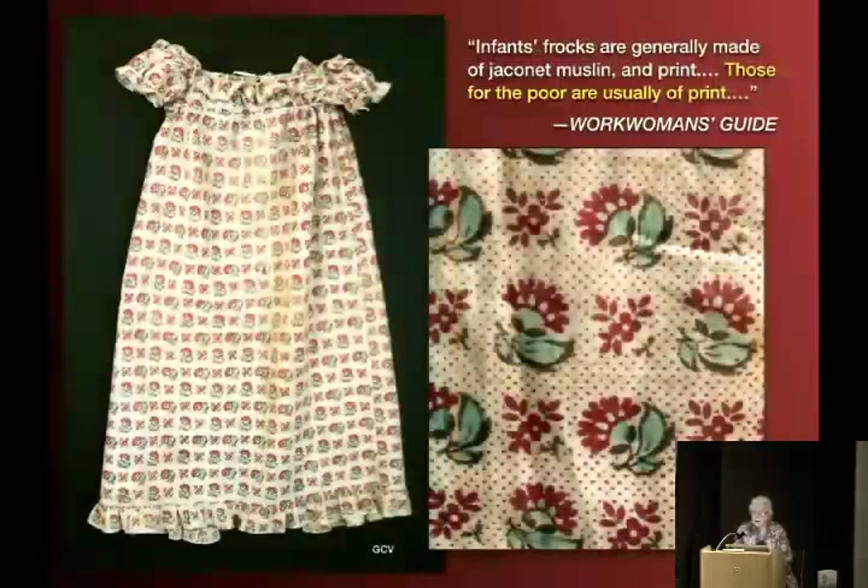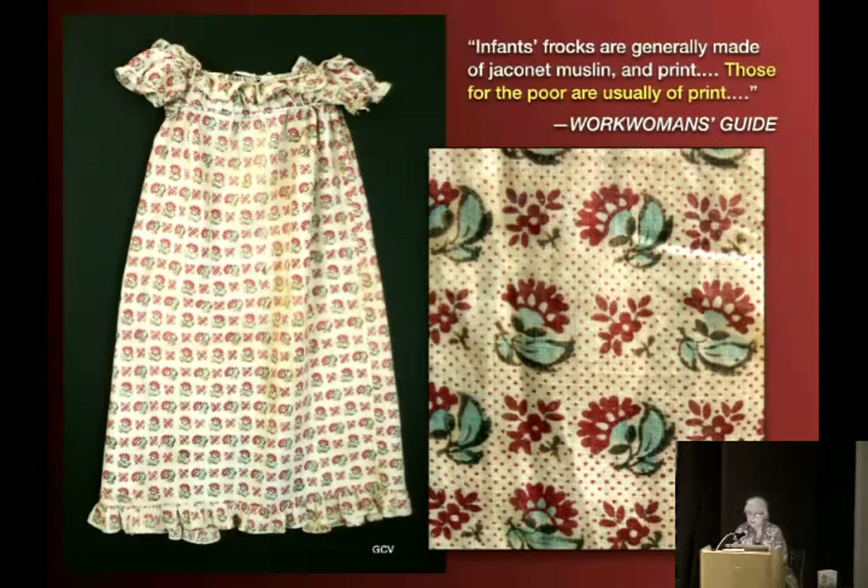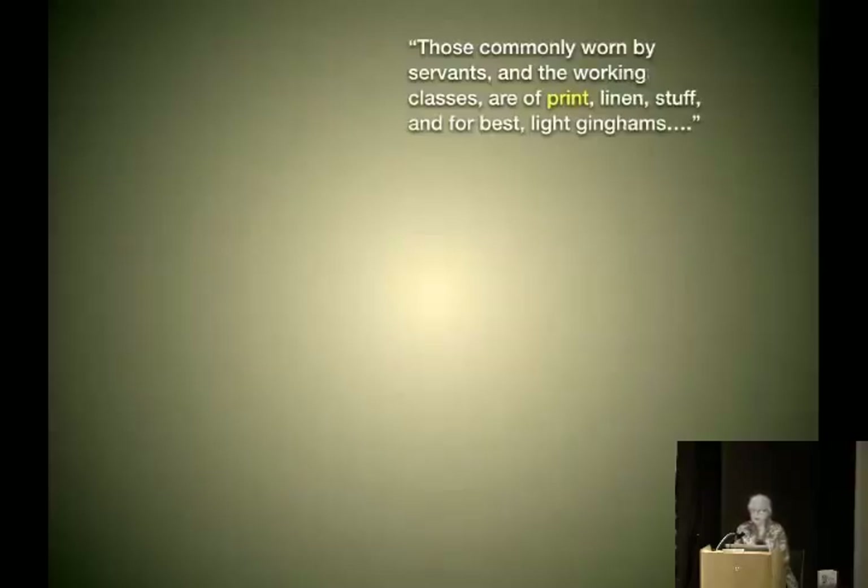The 'Work Woman's Guide,' published in 1838, says infant's frocks are generally made of jaconet muslin and print. 'Those for the poor are usually of print.' So those nice white baby gowns are the good stuff — this printed one is what Joe Baby wore. It's in rough shape; I had to do a lot of conservation just so it would hold together. It's a survivor — it wasn't the sort of thing people thought precious and saved, like those pretty white ones. It's about 1820. 'Those commonly worn by servants and the working classes are of print.'